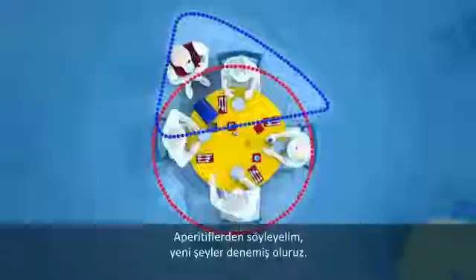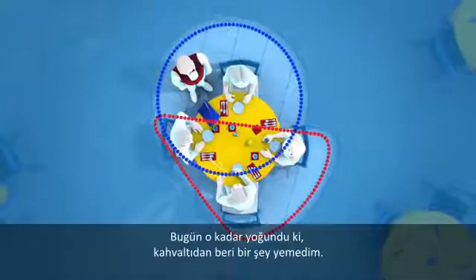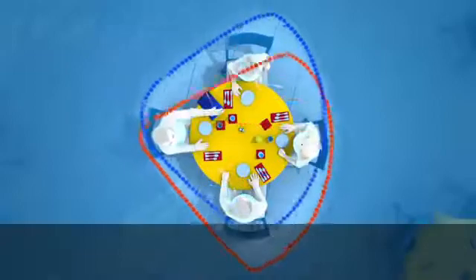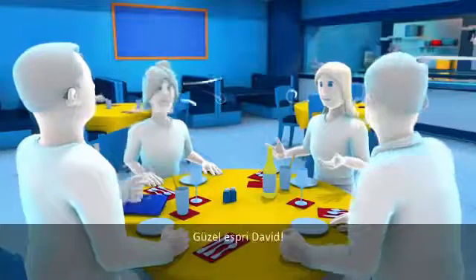Let's order some appetizers so we can try some different things. I had such a busy day and I haven't eaten anything since breakfast. I'm really hungry too. I was really upset we lost that game today. Unless you'd rather have the cauliflower — I'm glad that coach isn't making our choices for dinner. Good one, David.